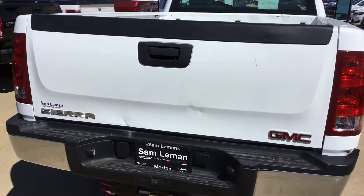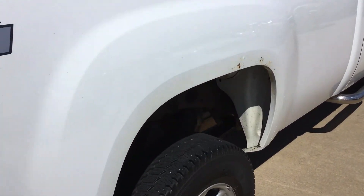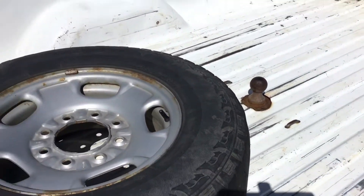Got a hitch on it — it's a shock absorber type hitch. Here's the right rear flare, same way. 2012. The bed looks pretty good. There's the gooseneck ball already in it.